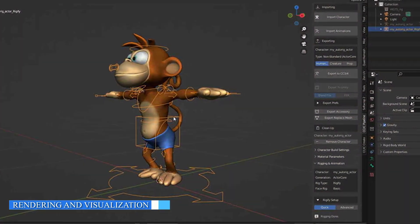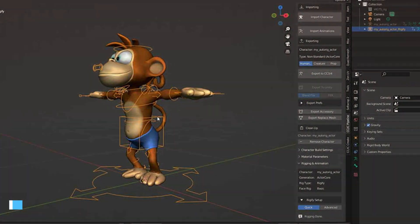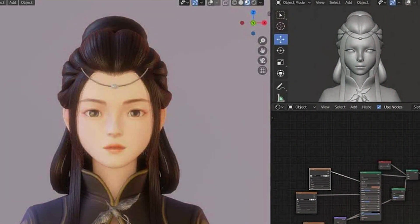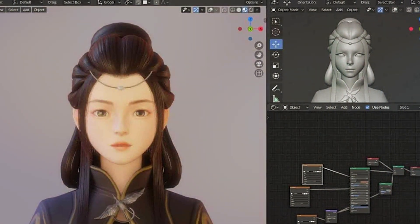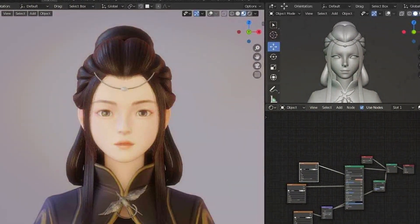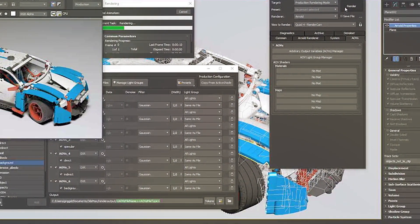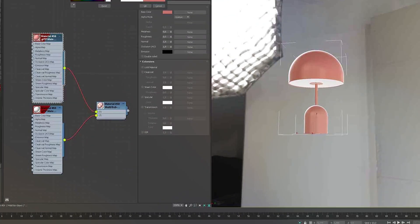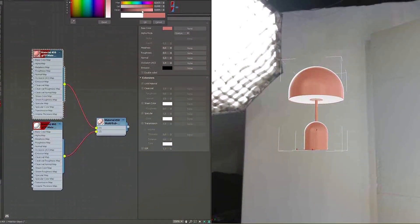The rendering capabilities of a 3D software play a significant role in creating realistic visuals. Blender features its own rendering engine called Cycles, which offers physically-based rendering and supports GPU rendering. It also supports third-party rendering engines like Arnold and Lux Render. 3ds Max includes its powerful rendering engine, Arnold, known for its photorealistic rendering capabilities. It also supports other popular rendering engines like VRay and Mental Ray, offering flexibility and high-quality rendering options.